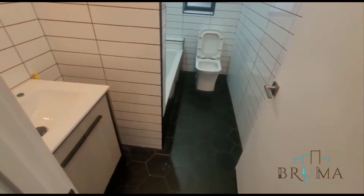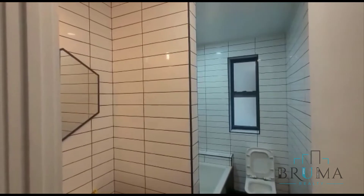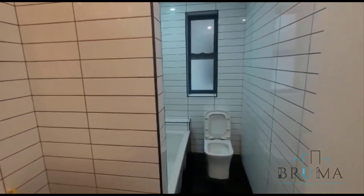On our left we've got the bathroom. This is a gorgeous bathroom — beautifully tiled with nice modern finishes.